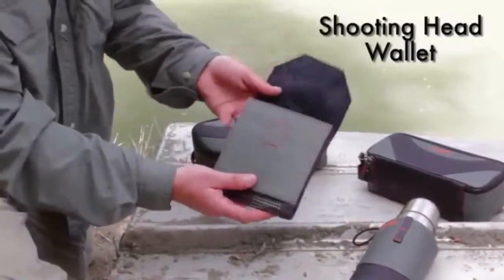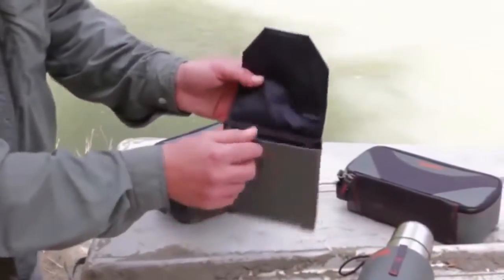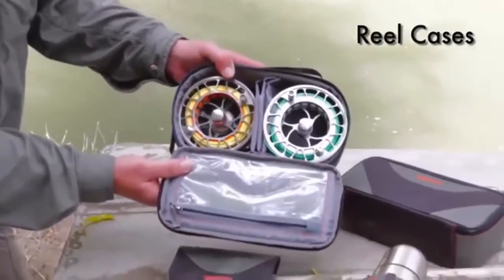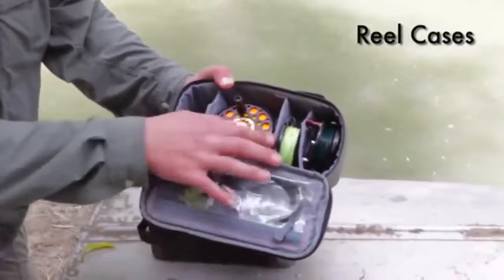The shooting head wallet features four mesh separators to keep your shooting heads organized and fits neatly into the rotating belt pack. Reel cases keep your expensive reels safe and organized. Available in two sizes, the large case fits two large reels, while the small case fits up to six smaller reels.